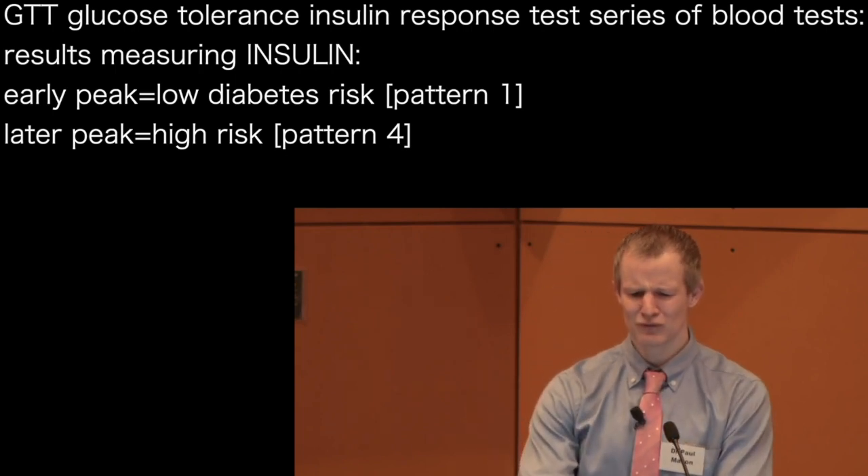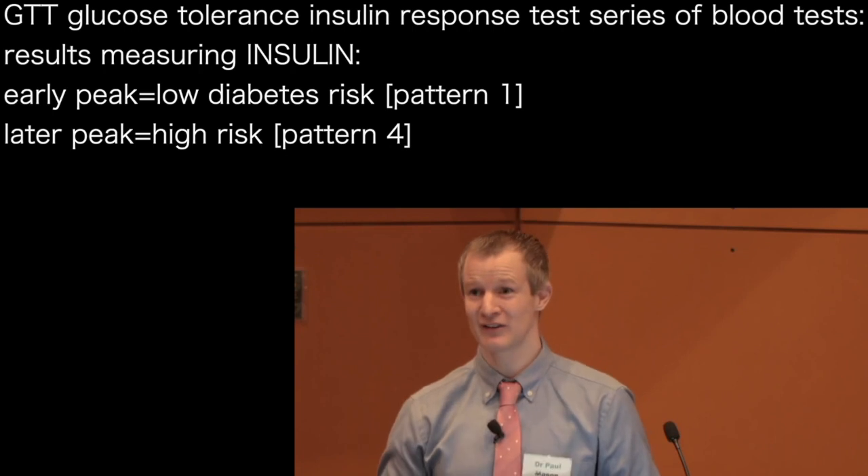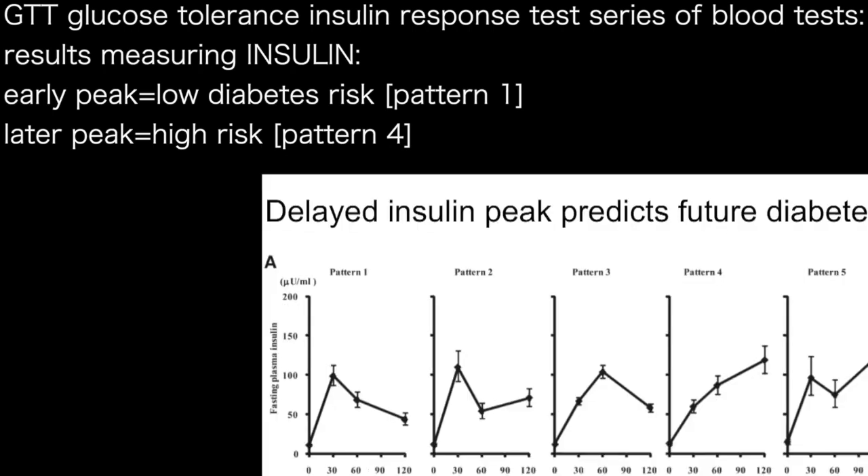This is really important because the pattern of insulin — the height of insulin — is very predictive of your future health outcomes. There was a really nice study published several years ago, and the main finding was that the peak insulin, depending on whether it occurred at 30, 60, or 90 minutes, was very predictive of your chance of developing diabetes over the next 11 years.